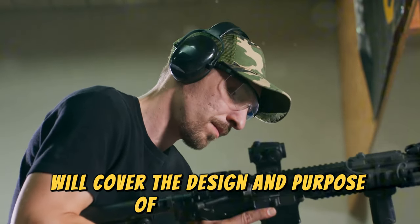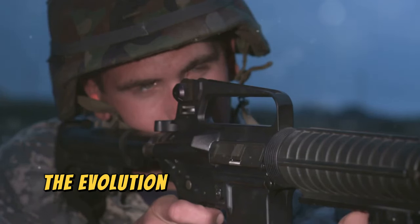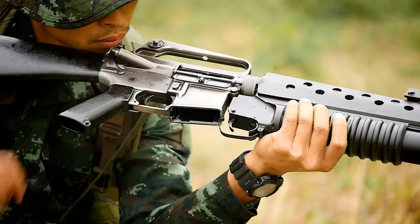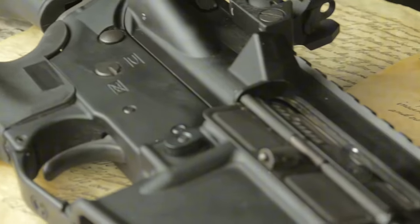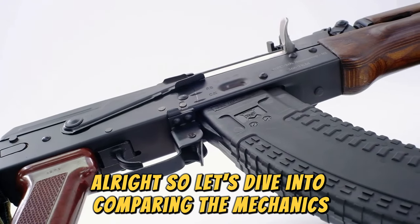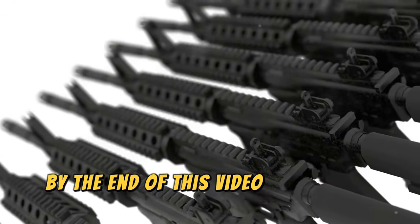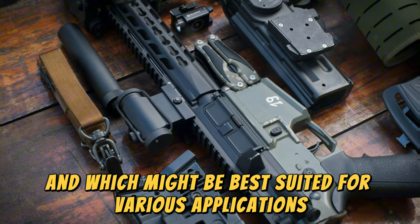We'll cover the design and purpose of the AR-15 and its civilian use, the evolution of the M4 and its role in modern warfare, and the history and significance of the M16 in military operations. Let's dive into comparing the mechanics, performance, and versatility of each rifle. By the end of this video, you'll have a clear understanding of what sets these iconic firearms apart and which might be best suited for various applications.